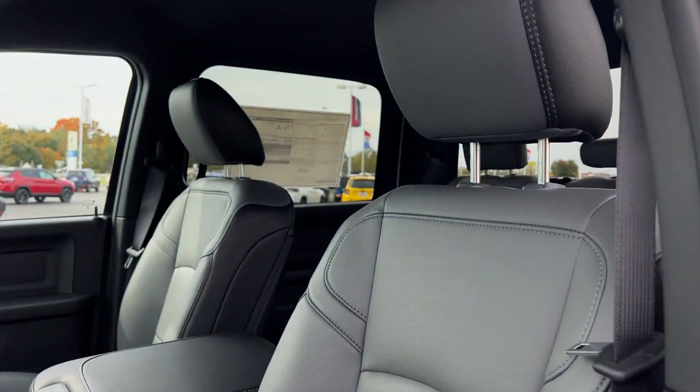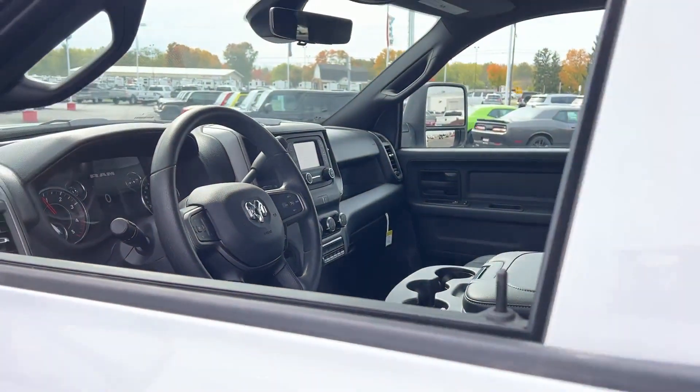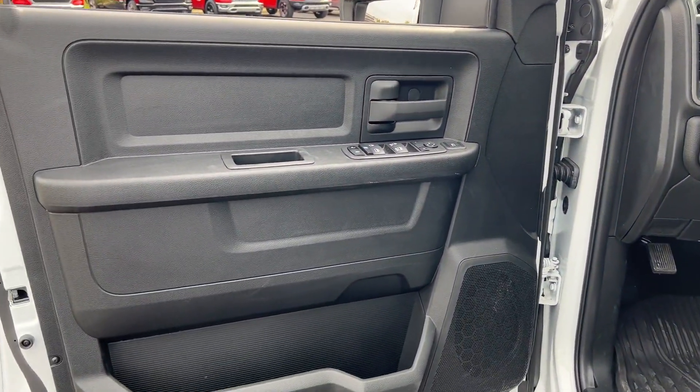Engine immobilizer, automatic headlights, auxiliary input, dual rear wheels, and stability control. Stop by for a test drive and feel the difference.